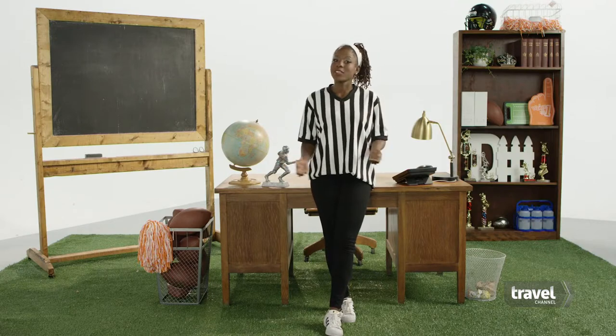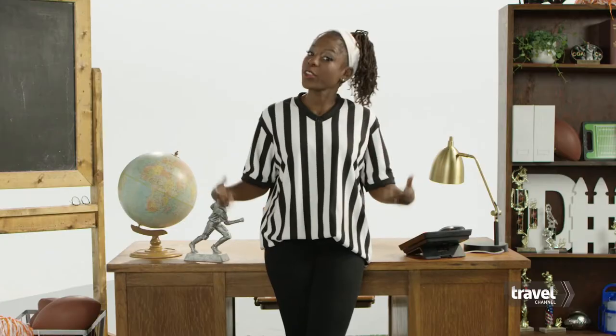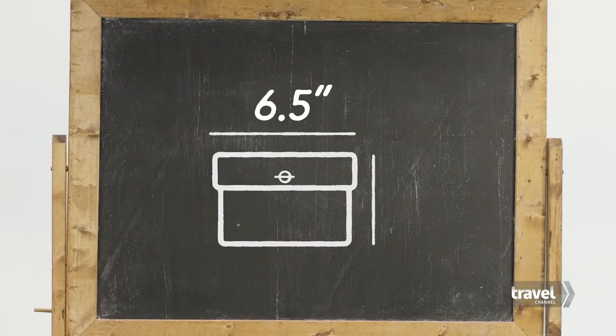Stadium rules can vary, so double-check yours before game day. Here are the most common guidelines. To skip the clear bag altogether, opt for a clutch bag no larger than 4½ inches by 6½ inches.